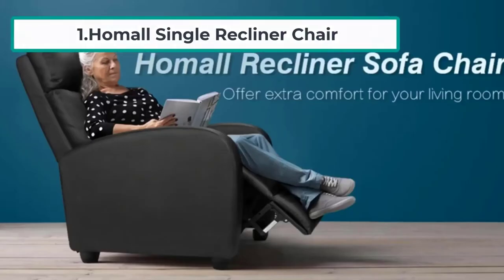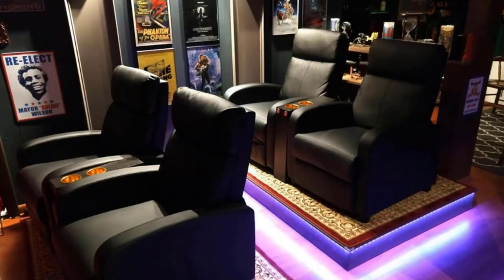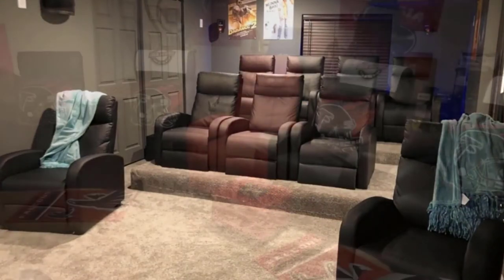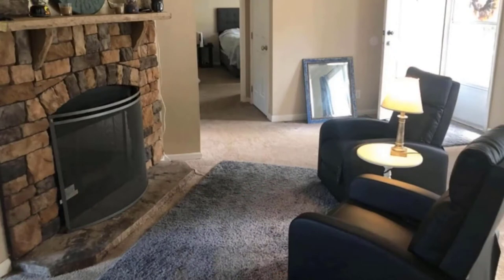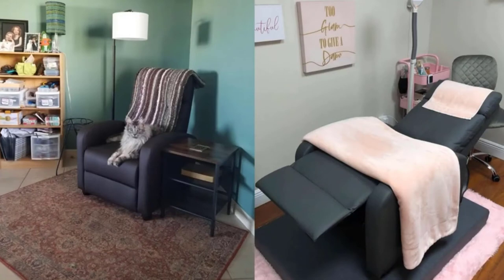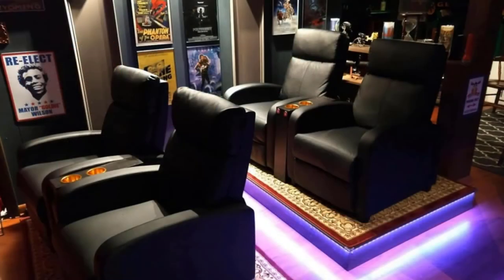Starting at number one: the Homel Single Recliner Chair. The Homel Single Recliner is made with high-quality PU leather and high-density thicker sponge. The leather is easy to clean and skin-friendly, and the sponge has high permeability and resilience. It is ideal for someone who is starting out and looking for an economical but attractive leather recliner. This chair is simple but still very comfortable, and its modern stylish design makes it a perfect choice for your home.